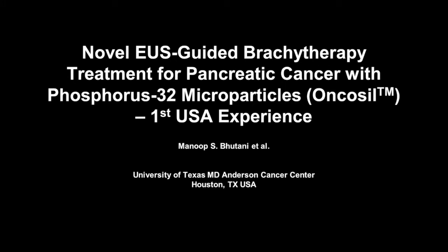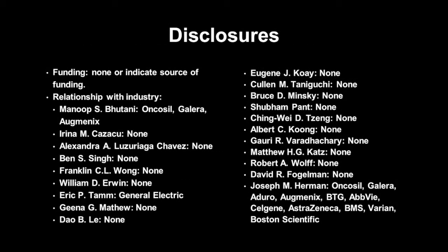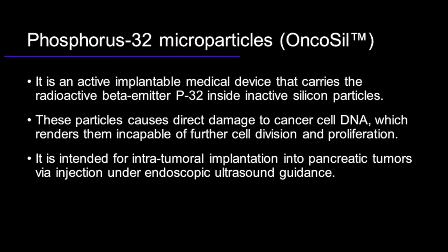We now present a novel therapeutic approach to locally advanced pancreatic cancer consisting of endoscopic ultrasound-guided implantation of a brachytherapy device called Phosphorus 32 microparticles, or Oncasil. Oncasil is an experimental medical device intended for use in brachytherapy that carries the radioactive beta-emitter P32 inside inactive silicon particles. These particles cause direct damage to cancer cell DNA.